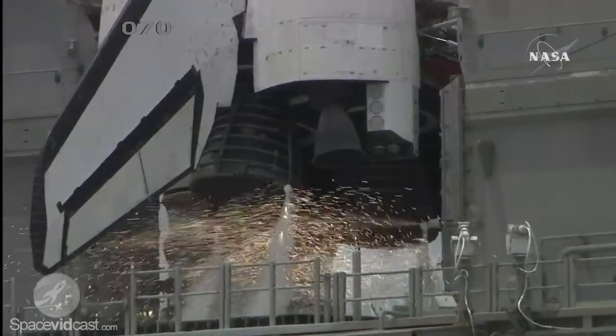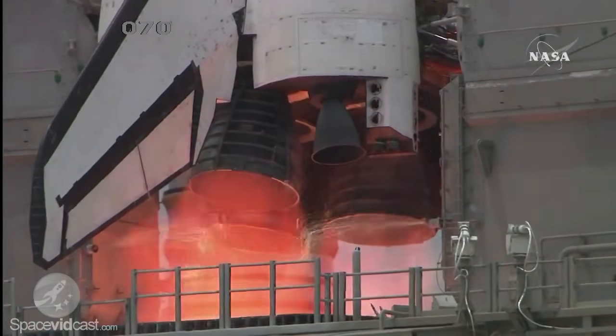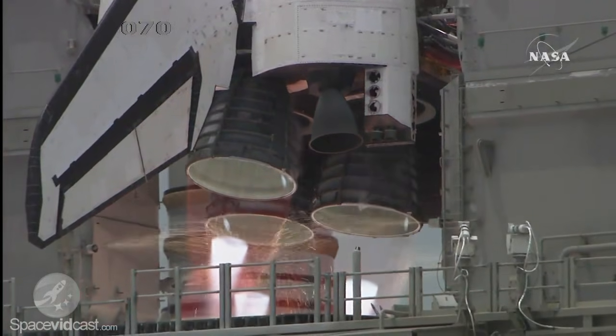Nine. Eight. Seven. Six. Four. Three. Two. One.